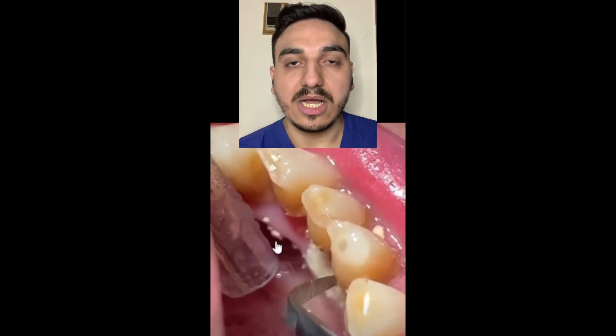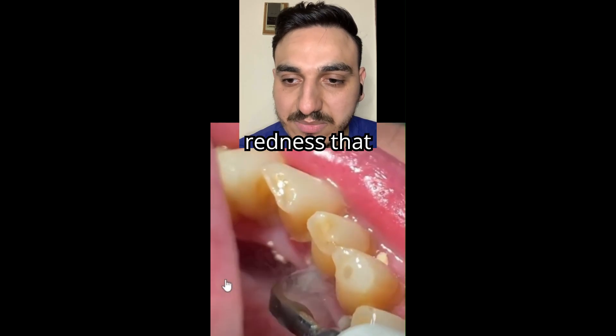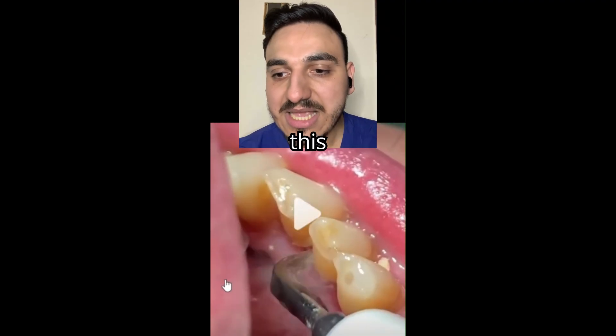This is called the ultrasonic scaler, and there's the redness that we can see.